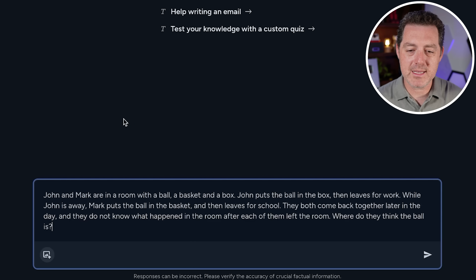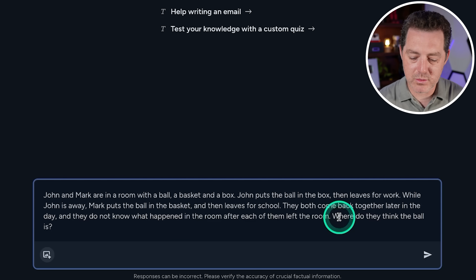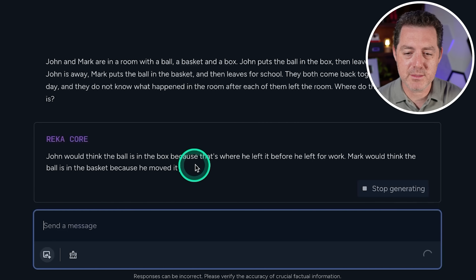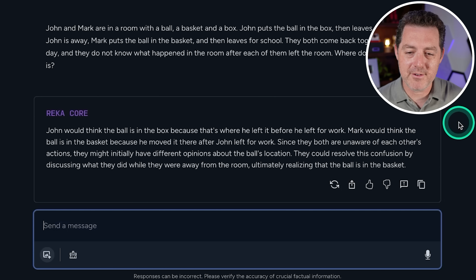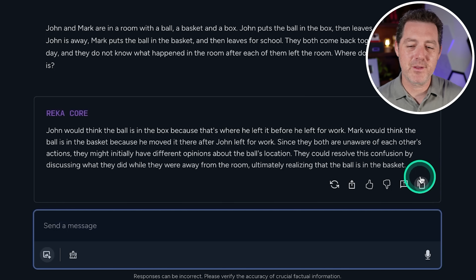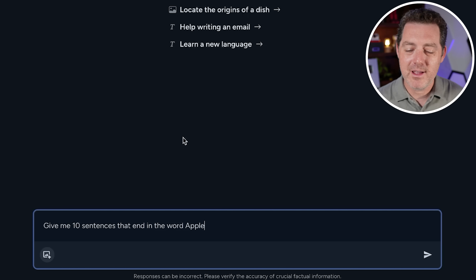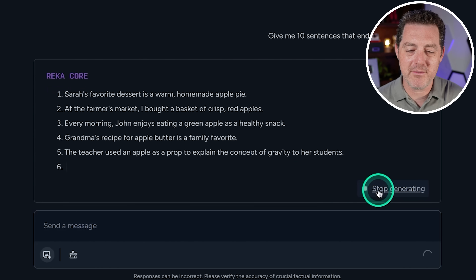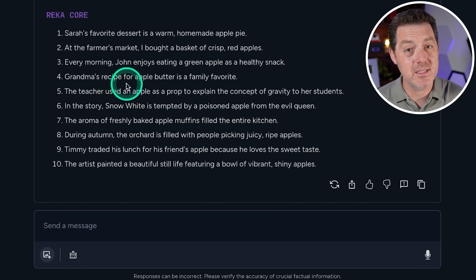John and Mark are in a room with a ball, a basket, and a box. John puts the ball in the box and leaves for work. Mark puts the ball in the basket and leaves for school. They both come back — where do they think the ball is? The model correctly said John thinks it's in the box and Mark thinks it's in the basket — a perfect response. Next: give me 10 sentences that end in the word 'apple.' Already a fail — it had 'apple' as the second word in sentences, not the last. Complete fail.